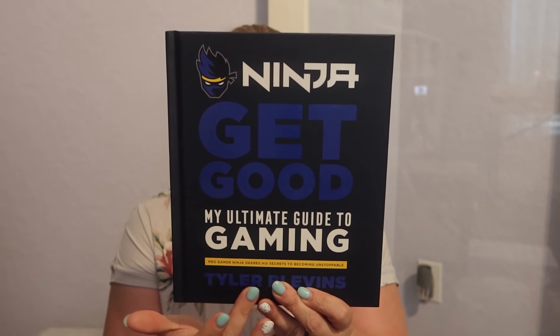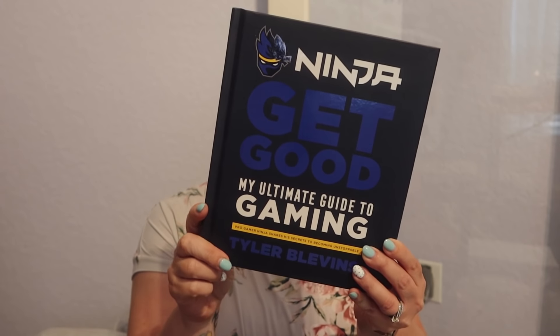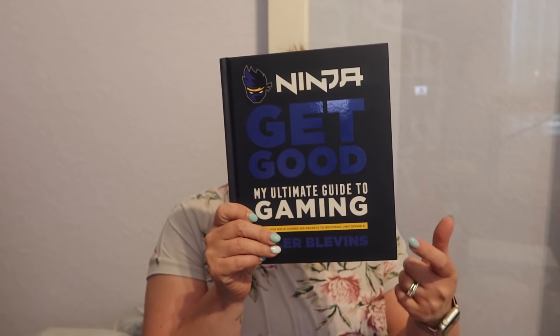I found this at Dollar Tree for $1.25. If you don't know who Ninja is, he is very popular in the YouTube universe for gaming — my kids enjoy watching him. He was actually on the Masked Singer. I saw this and was like 'oh that's really cool,' so I picked it up for my son Bryce. It is 'Get Good: My Ultimate Guide to Gaming' — Pro Gamer Ninja shares his secrets to becoming unstoppable.